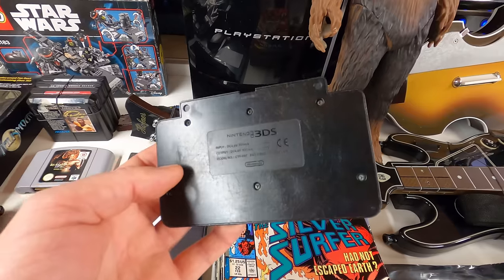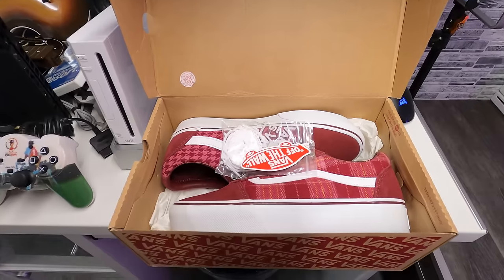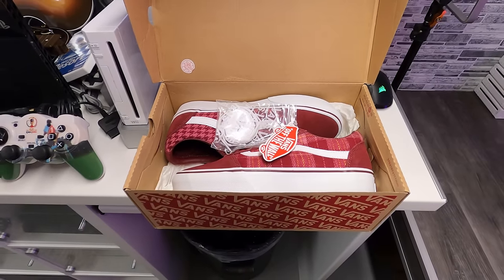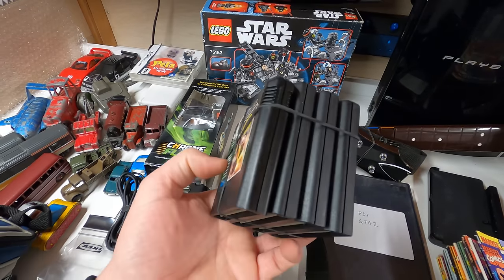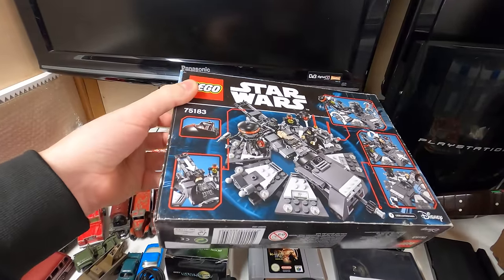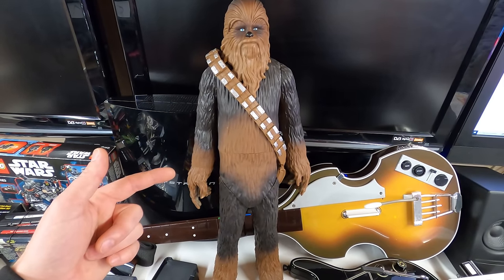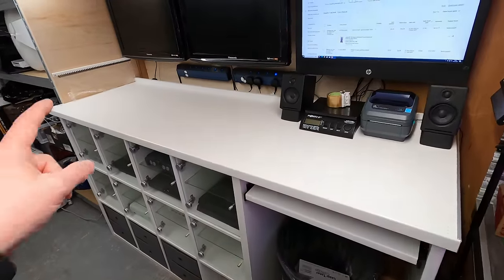The next one is this Nintendo 3DS docking station that sold for 4 pounds. The next one is this brand new pair of Vans in the box — I paid 5 pounds for them at a car boot sale and they've just sold for 35 pounds. I got four Mega Drive sports games here, not in very good condition, they went for 5 pounds. The next one is a sealed Star Wars Lego set that sold for 57 pounds. And then the last sale is this Star Wars Chewbacca figure that went for 11 pounds.